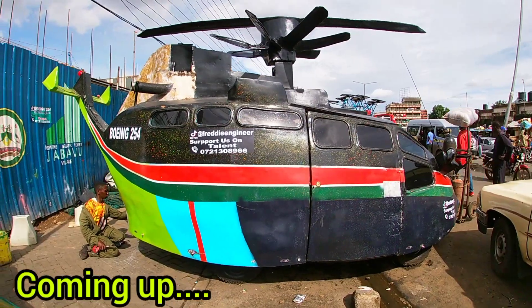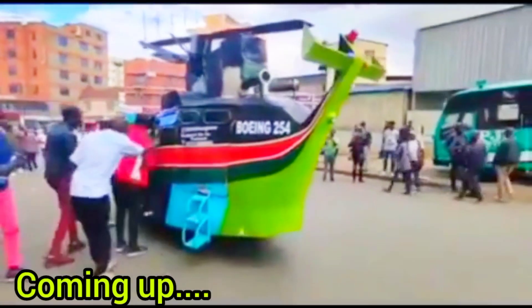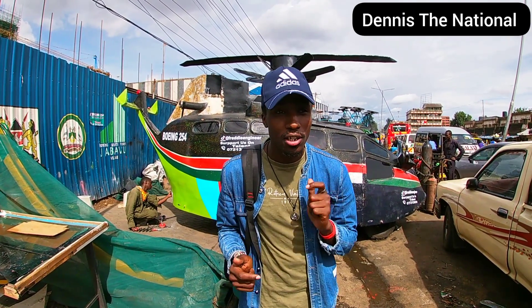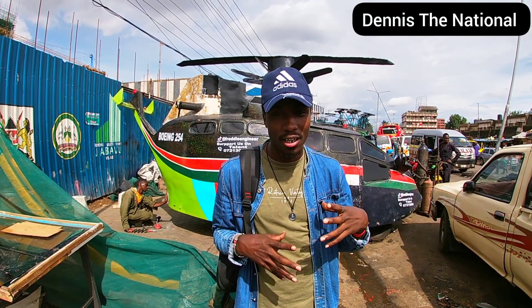The guy is still working on it — it even has a propeller. Hey guys, welcome to my channel, I'm Dennis The National, and today I'm here to show you this chopper behind me. This thing has been trending all over Kenya and everyone has been wondering how is a tuk-tuk converted into a chopper.